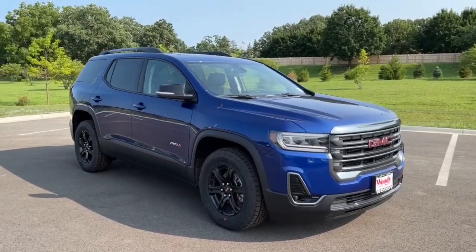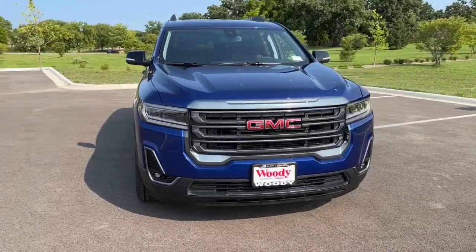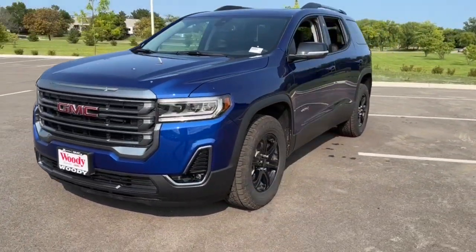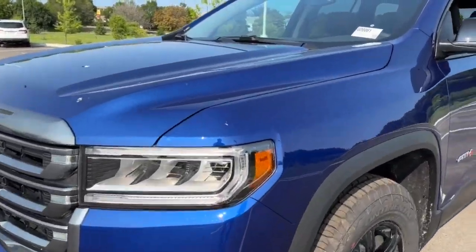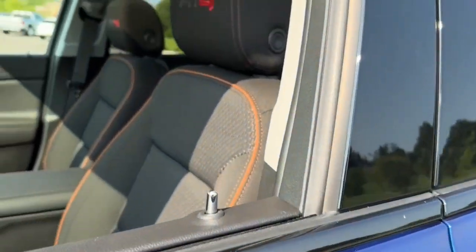Your next car could be the 2023 GMC Acadia. Take a closer look at this handsome GMC Acadia, the safety-minded family hauler that offers the space and amenities you need to make every excursion relaxing and enjoyable. The following are some of this vehicle's highlighted options.